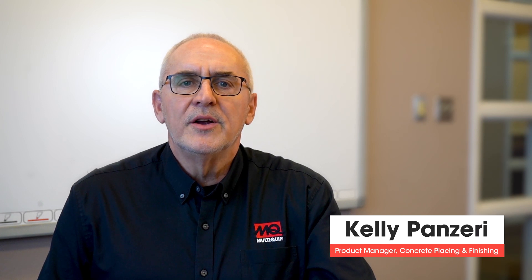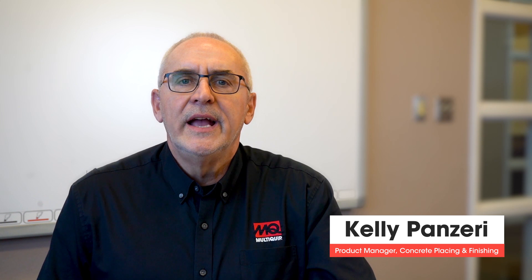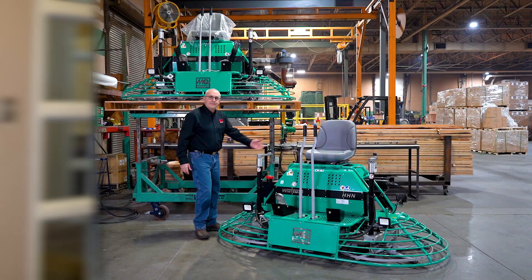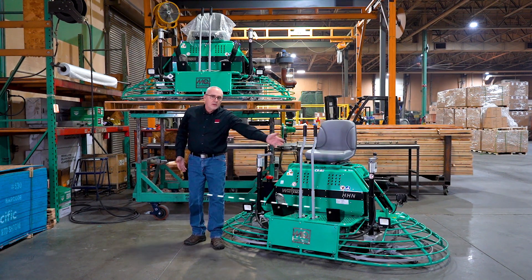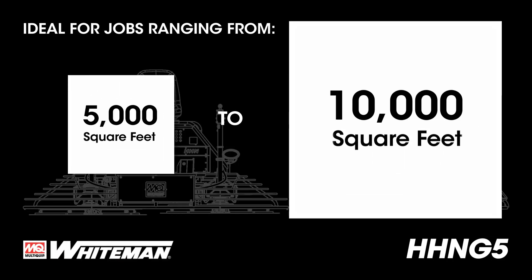Hi, I'm Kelly Panzeri and I'm here to give you an overview of the MQ Whiteman HHN G5 mechanical ride-on power trowel. The MQ Whiteman HHN G5 ride-on trowel is 4 feet deep and 8 feet wide, making it ideal for jobs ranging from 5,000 to 10,000 square feet.